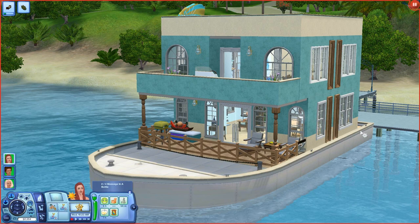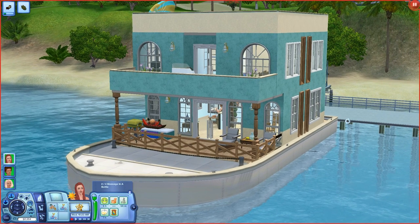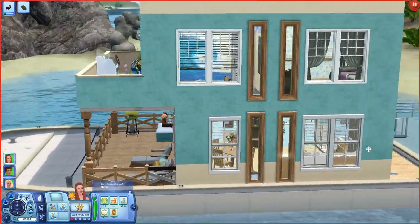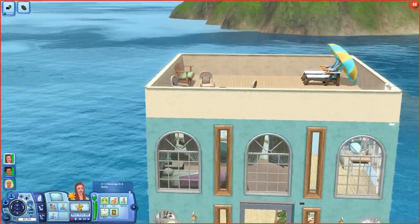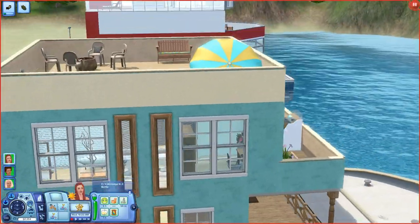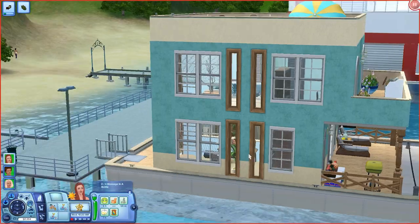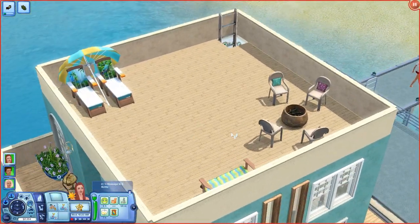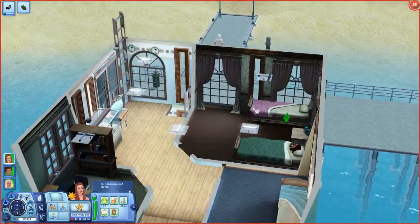Hello everyone, welcome back! I've built them a brand new houseboat — it's a lot bigger and has more room. The outside isn't all that great; I don't really build too often. This is just an overview of the outside, and yeah, the roof has nothing special, it's just the same as the last houseboat.